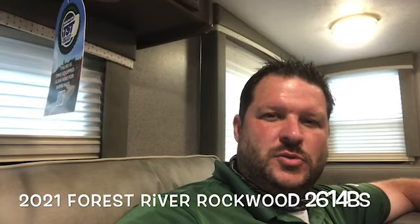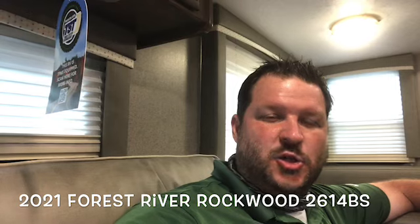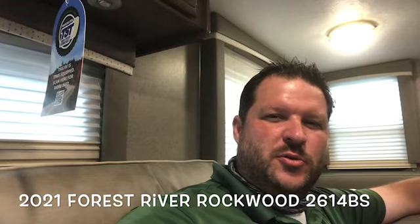Hello again everybody, this is Scott Hudgens with Dodd RV, located in Yorktown, Virginia — family owned and operated since 1956. Today we're looking at a brand new 2021 Forest River Rockwood Ultralight 2614BS — two slide outs, rear kitchen, master bedroom up front. Let's get started and take a look.